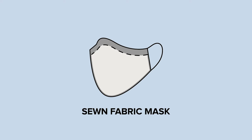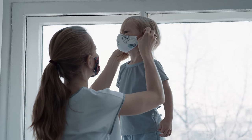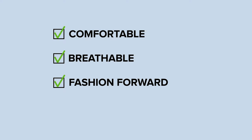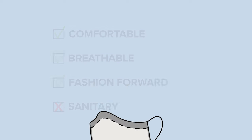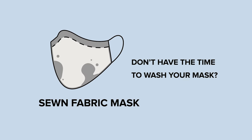Now let's talk about sewn fabric face covers. Lots of people are making their own in fun colors and unique patterns. Sewn fabric masks rate high on the comfort scale — they're soft, pretty breathable, and fashion-forward. However, they require more hands-on care than disposables. The CDC recommends washing cloth face covers after each use, but you probably don't have time to put your mask through the washer and dryer every day.